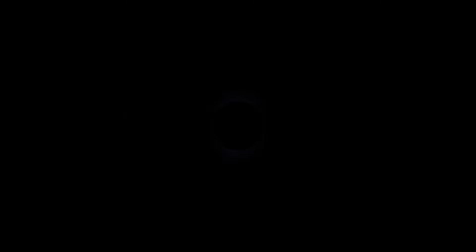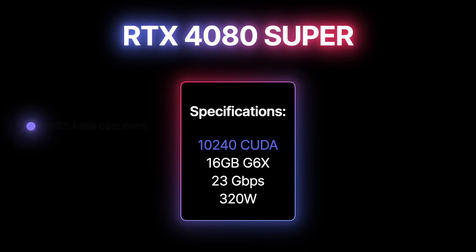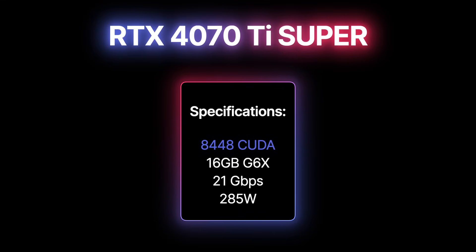Now back to our topic. Let's start with the specifications. The RTX 4080 Super features 10,240 CUDA cores, 16GB of 23Gbps memory, and a 320W TDP. The base clock is getting a 4% uplift compared to the RTX 4080. The RTX 4070 Ti Super is the most exciting refresh of the three, featuring 8,448 CUDA cores.